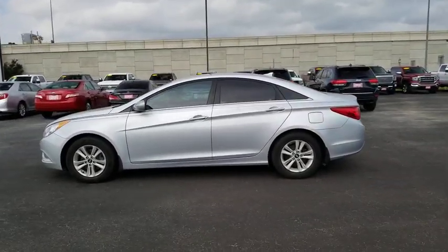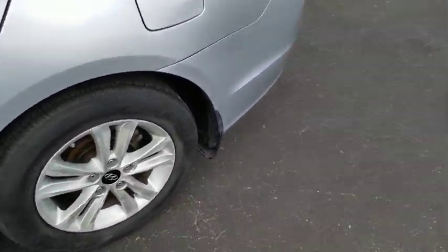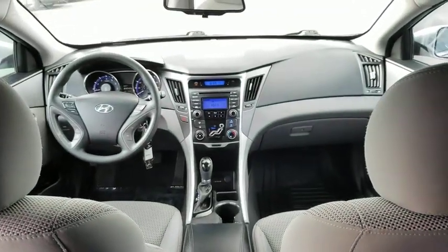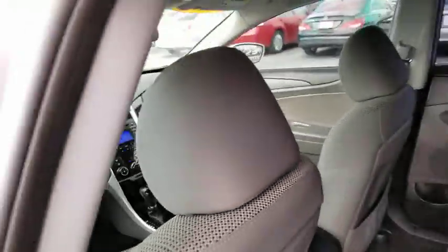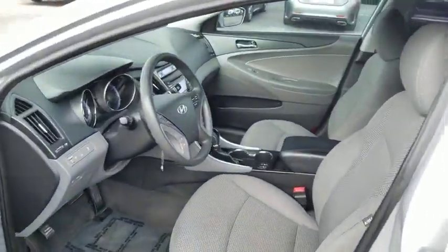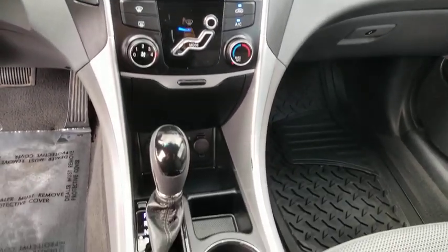Here are some of this vehicle's great options. Take this vehicle for a spin and see why so many shoppers are now proud owners.